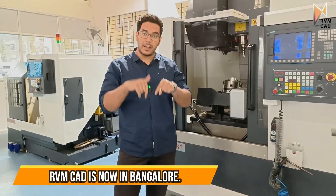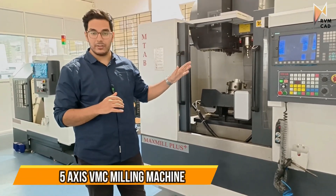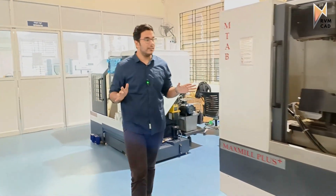Hi students, this is RVMCAT Bangalore, in collaboration with GTDC. In the background is a VMC machine and a CNC turning machine — both are on-site here.